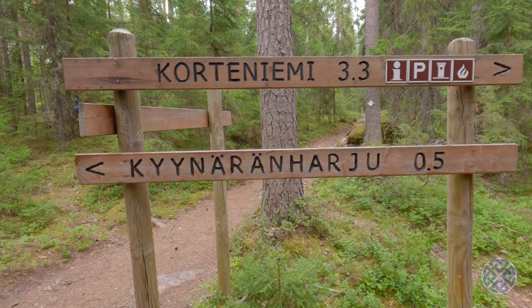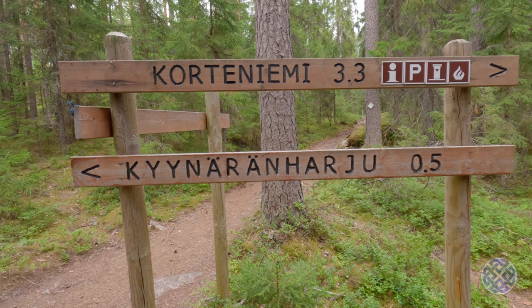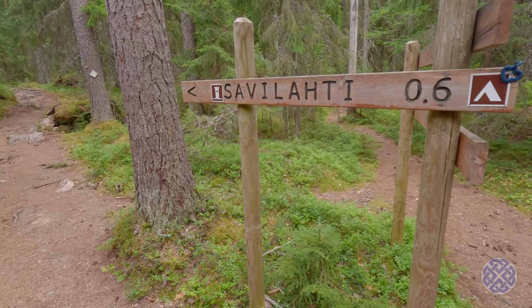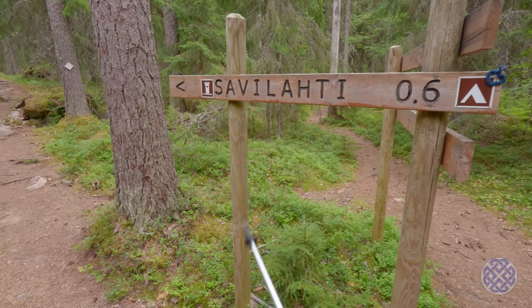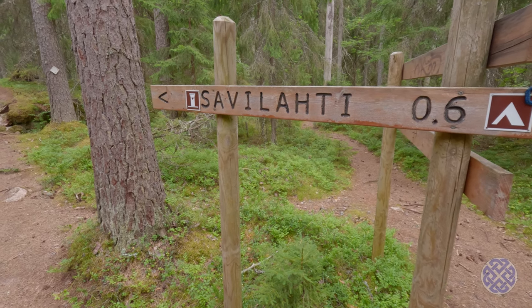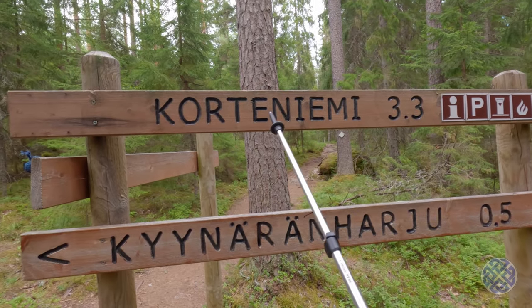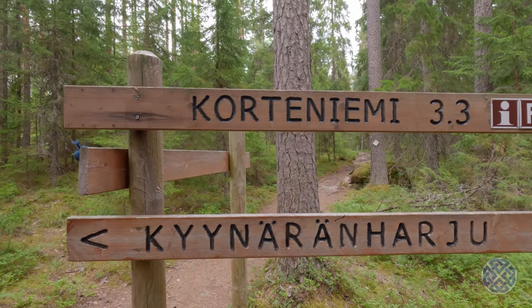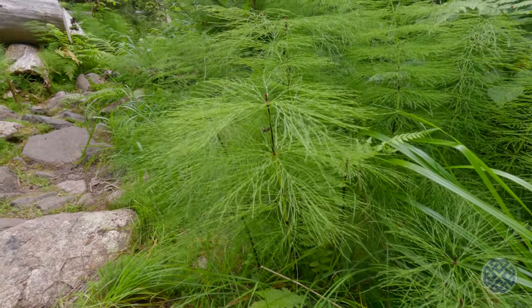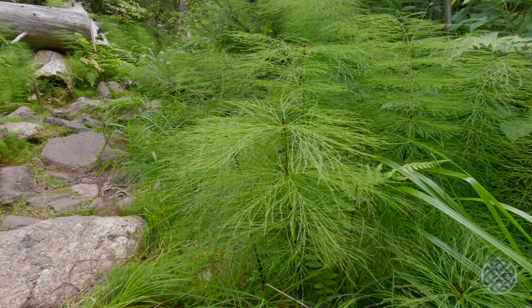Our destination for this afternoon is Kortdeniemi, 3.3 kilometres. We'll have a little rest there and then come back and head to the designated tent place at Savi Lahti. Finnish lesson of the day: Savi means clay and Lahti means lake, so Savi Lahti is a clay lake. Kortdeniemi is a headland or peninsula, and Korte is a type of plant — like horse tails. Here's an example of a horse tail plant, a very prehistoric plant that still exists today in damp places.